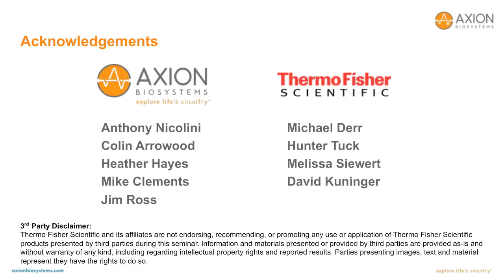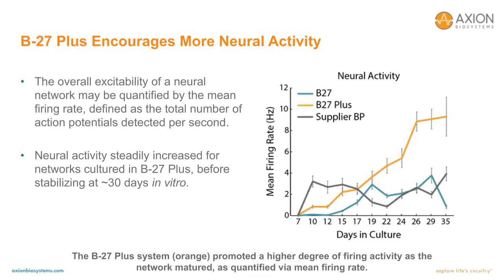The next question: the data showed cells in B27 Plus having more activity than the other two media — but which one was closer to activities in vivo? These were rodent cortical neurons. Cortical neurons in an awake-behaving rodent fire at approximately 10 Hz. What we saw with the B27 Plus media was about 10 Hz firing rate across the network. So as far as what is most consistent with in vivo, as far as general excitability, the B27 Plus is the most similar.